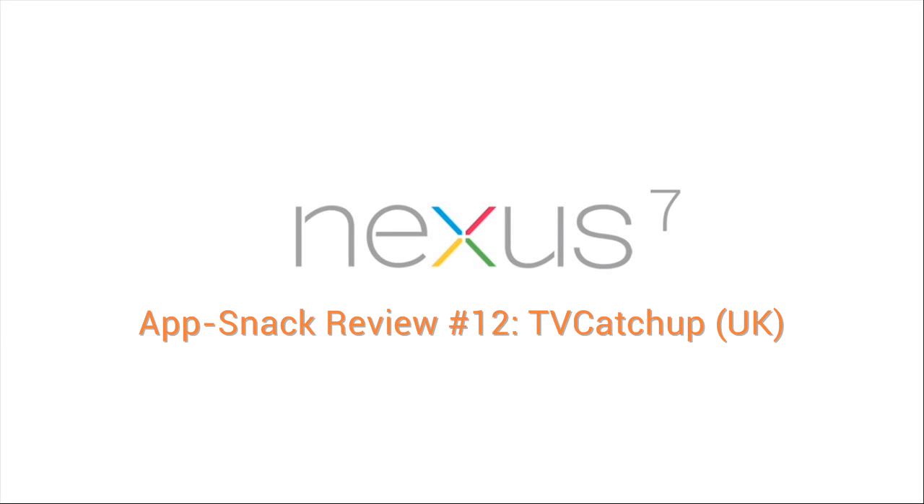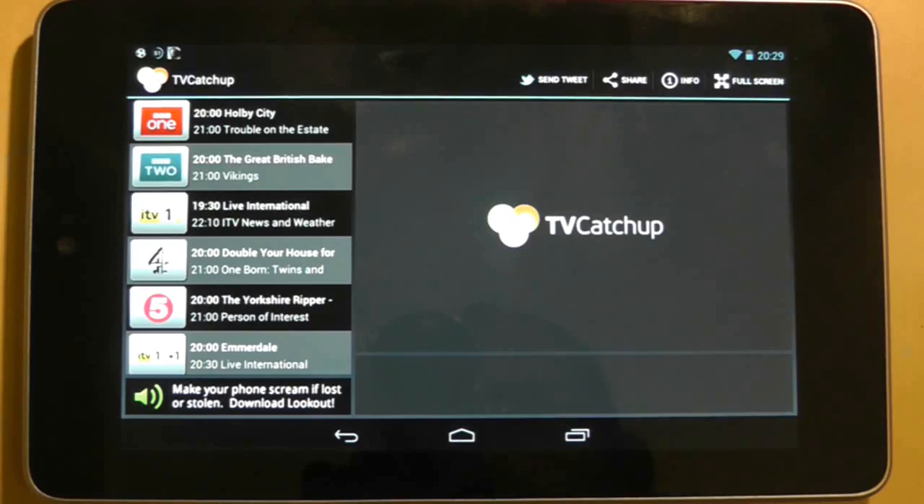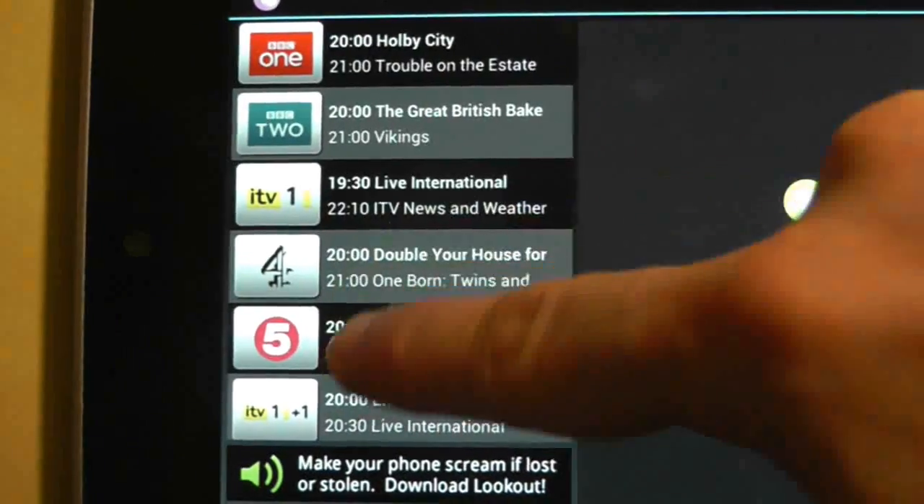An early disclaimer on this one: if you don't live in the UK this app is no good to you because you need a TV licence and a UK internet service provider. TV Catch Up, oddly enough, isn't anything to do with catching up with your television — it's actually a live streaming service that brings together most of the channels available on digital television in the UK.